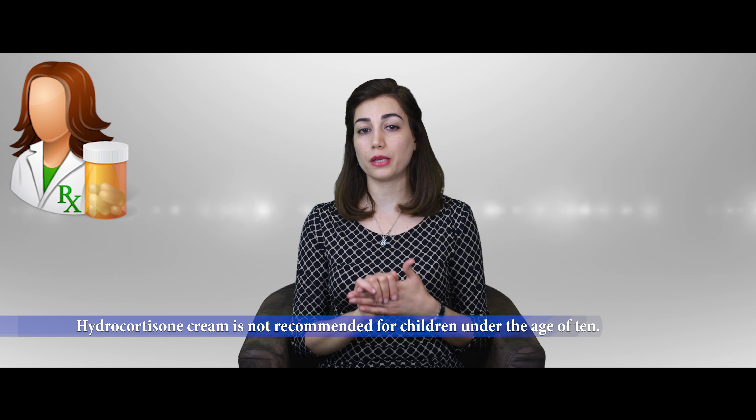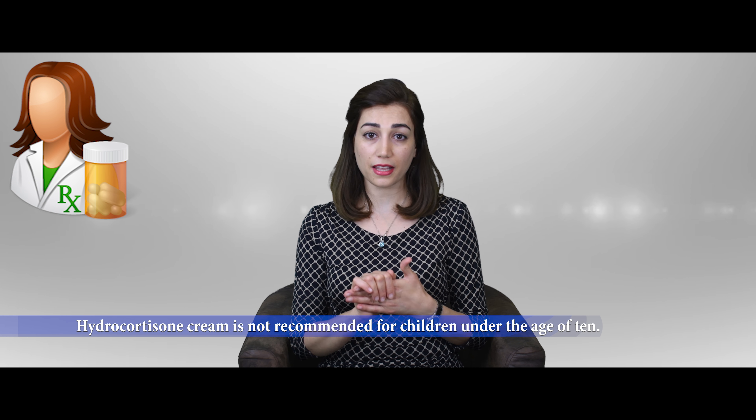For example, as a pharmacist, I wouldn't recommend hydrocortisone cream or ointment for children under the age of 10. And a helpful tip: use cold compress. I hope this answered your question. If you have any other question, leave a comment and I'll try to help you out.